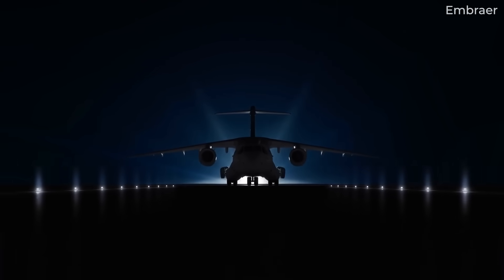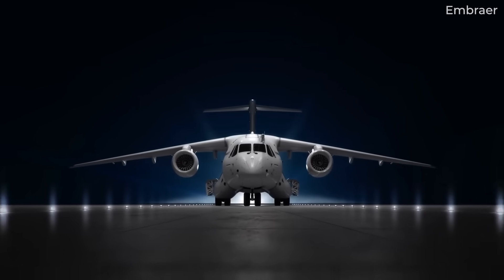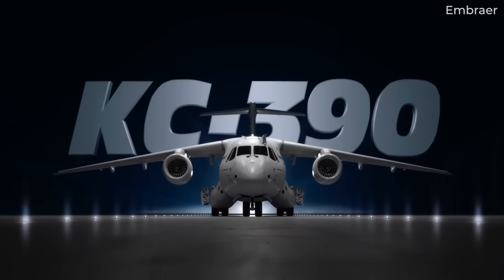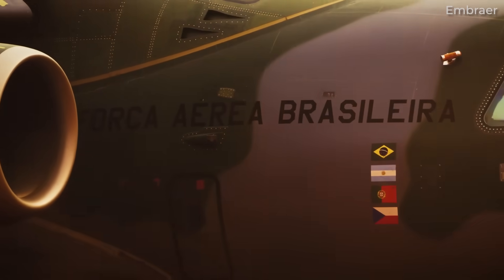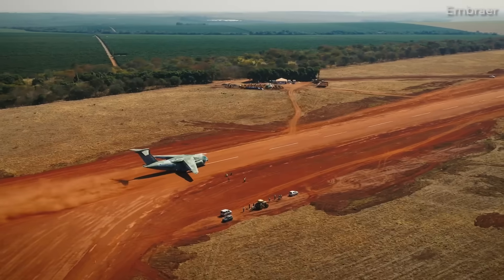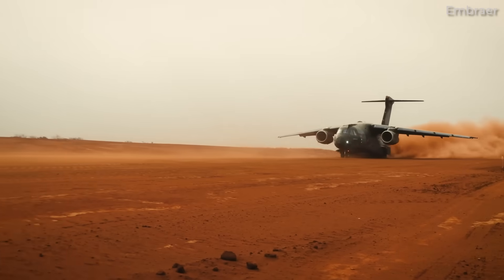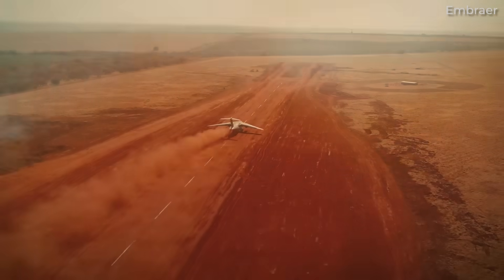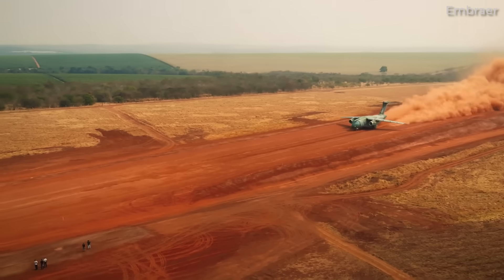The Embraer C390 Millennium is a medium-sized military transport aircraft designed and developed by the Brazilian manufacturer in the early 2010s. The heaviest aircraft in Embraer's lineup performed its first flight in February 2015 and entered service with the Brazilian Air Force in 2019. This video will highlight the top features of the C390 military transport jet and go over the customers that have ordered it thus far.